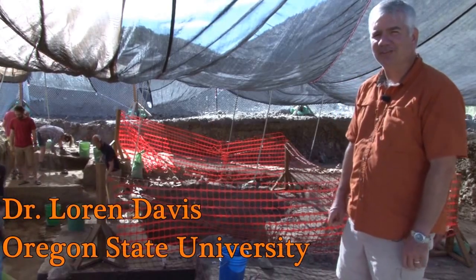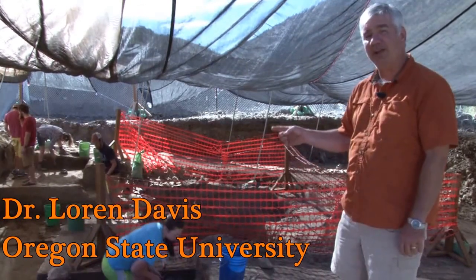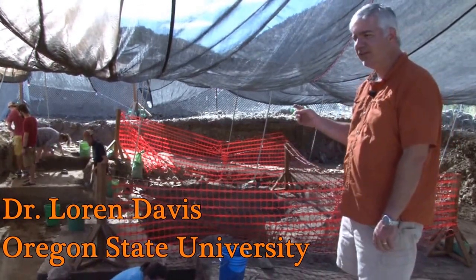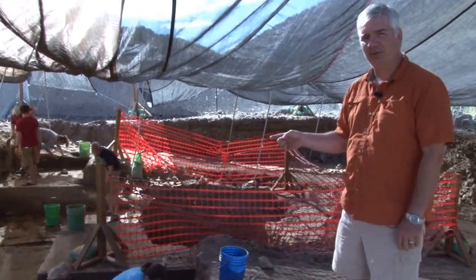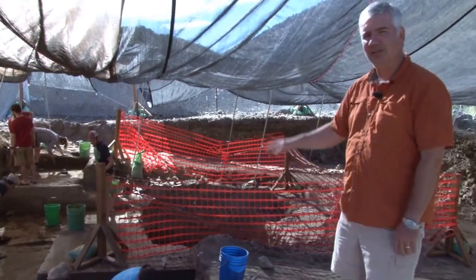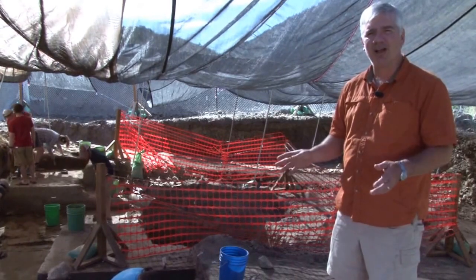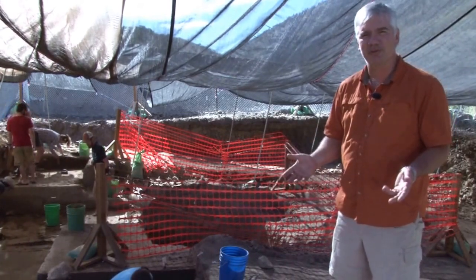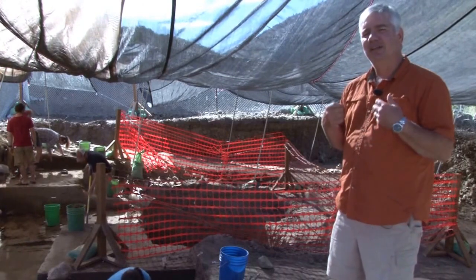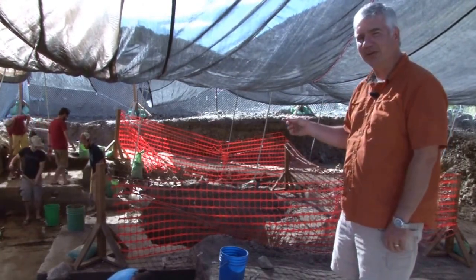So we're here at the Coopers Ferry site. This is week four and we're in the area of Area B. This week we've finally gotten to the point where we can excavate as archaeologists should, using our trowels and shovels and moving through sediment that doesn't have so many rocks — it's not so rough and difficult to work on. The process of getting to this stage has been a rough one.